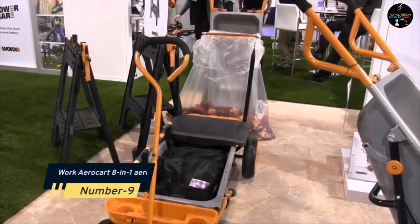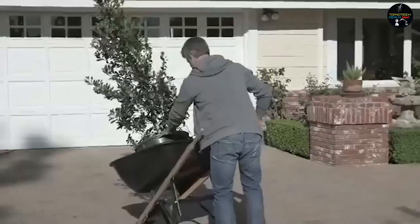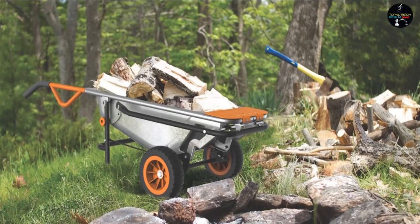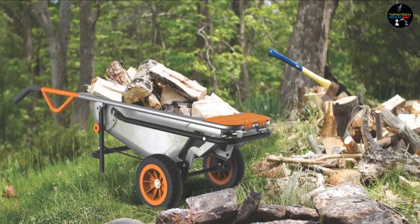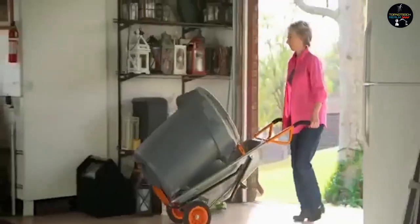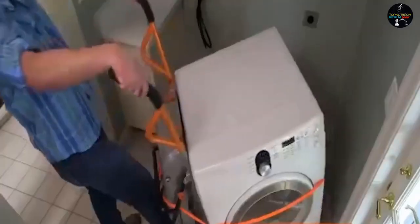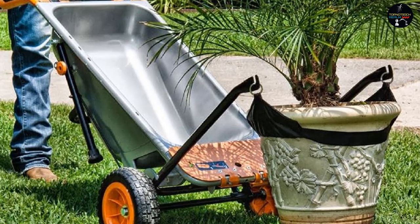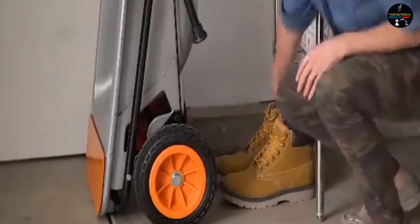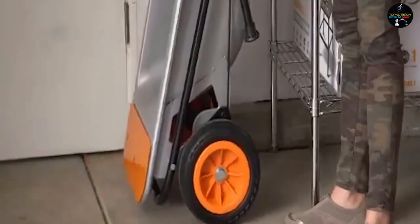Number 9: Works Aero Cart 8-in-1 Aero Kit. Until recently, a wheelbarrow was merely a gardening tool. The Work Aero Kit Wagon is an 8-in-1 piece of equipment that can be used as a trailer tote, wheelbarrow, yard cart, bag holder, and so on. It has just two wheels, which is why a 200-300 pound weight feels like 20 pounds. The cart's flat-free, no-inflation tires are a great feature. It also includes a cup holder.